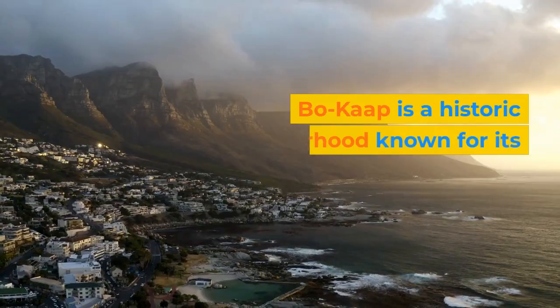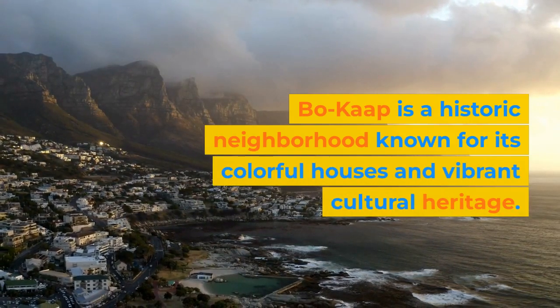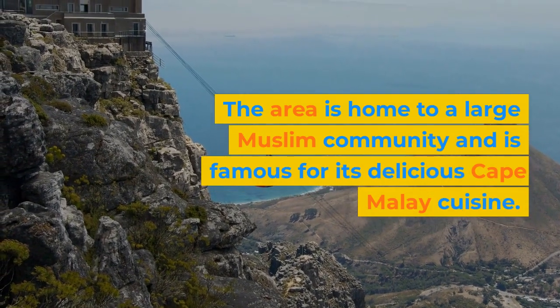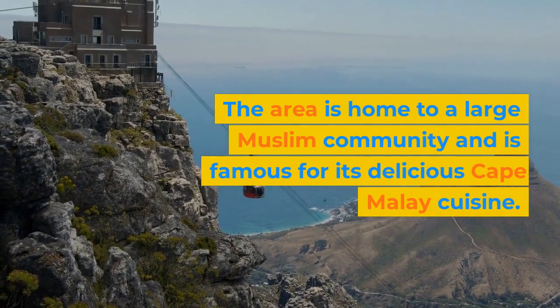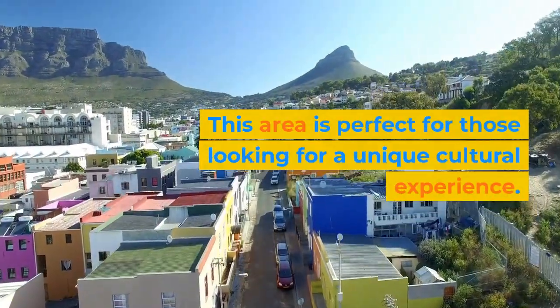Bo-Kaap. Bo-Kaap is a historic neighborhood known for its colorful houses and vibrant cultural heritage. The area is home to a large Muslim community and is famous for its delicious Cape Malay cuisine. This area is perfect for those looking for a unique cultural experience.